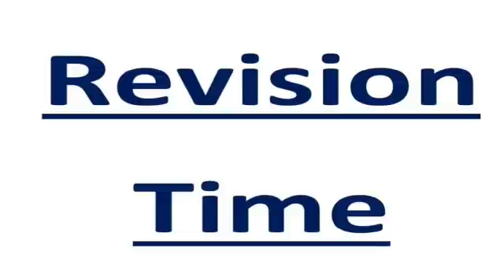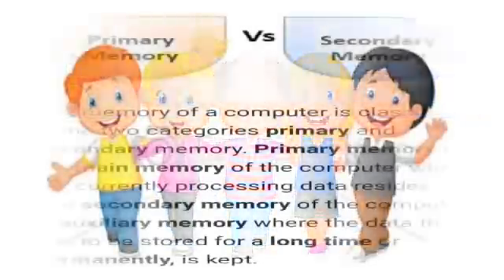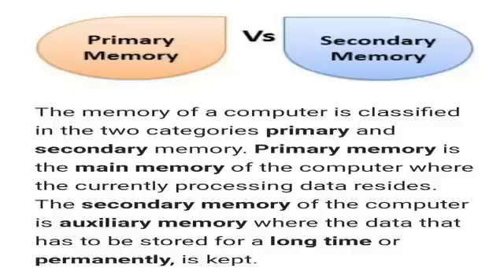Now, revision time. Let's see the difference between primary memory and secondary memory. The memory of a computer is classified into two categories: primary and secondary memory. Primary memory is the main memory of the computer where the currently processing data resides. The secondary memory is auxiliary memory where data that has to be stored for a long time or permanently is kept. Auxiliary memory is similar to external memory.